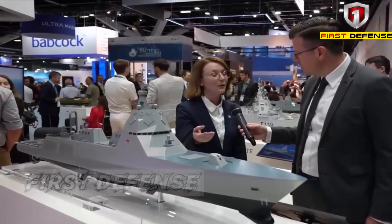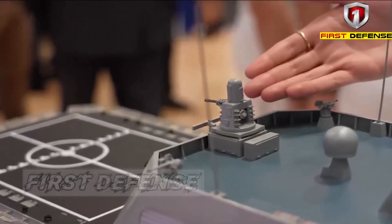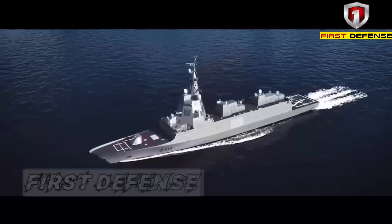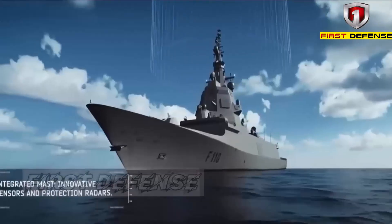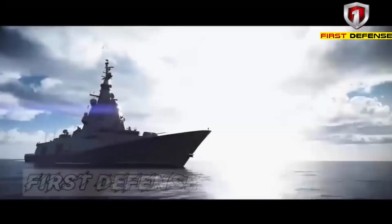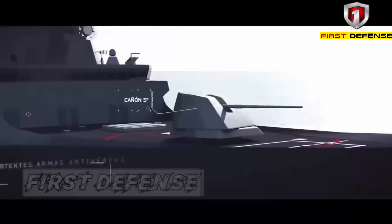The Ocean 74FN is more than just a design concept. It is a strategic statement about how future navies will fight — digitally connected, AI-powered, integrated with unmanned systems, and designed to address both symmetric conflicts and asymmetric threats. For nations modernizing their fleets, especially in the Indo-Pacific region, ships like the Ocean 74FN represent what comes after the era of traditional frigates. The question now is simple yet crucial: who will be the first export customer ready to embrace AI-powered warships?